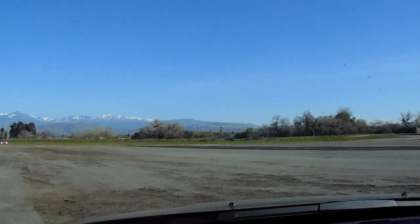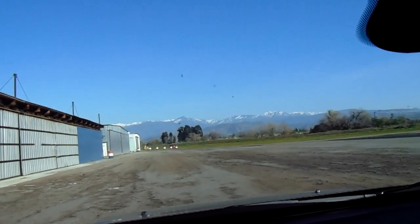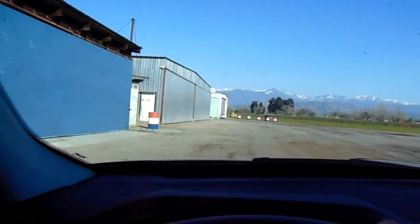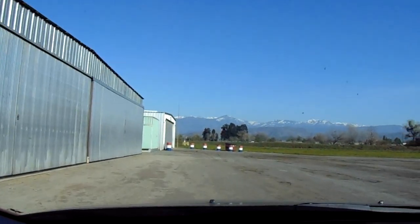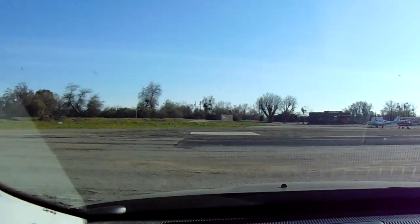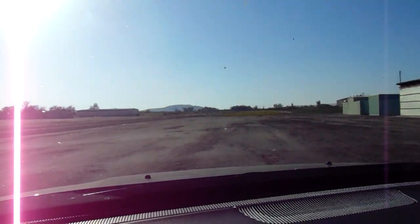Just another view — runway 7 and 25 — so we're on the eastern end of the runway right now. Haven't seen any traffic here in the last 15 to 20 minutes. There's the end of the runway, and now we're looking towards the west.